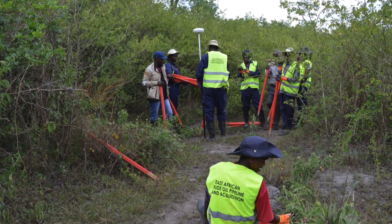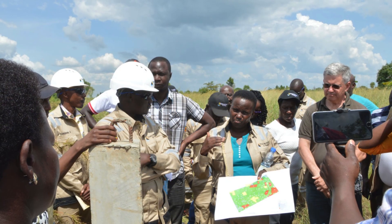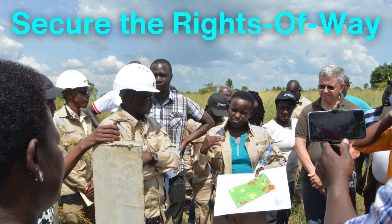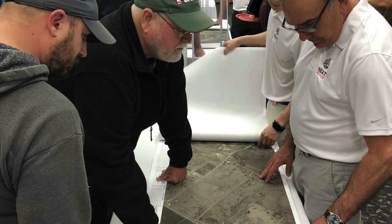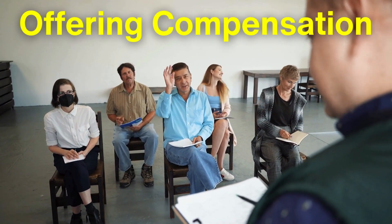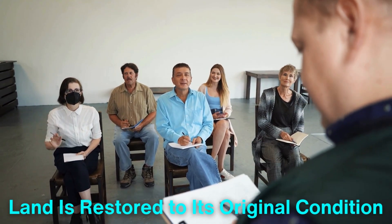Once the route is finalized, the land acquisition process begins. Pipeline companies negotiate with landowners to secure the rights-of-way needed for construction. This can be a contentious process, as landowners may have concerns about the impact of the pipeline on their property.